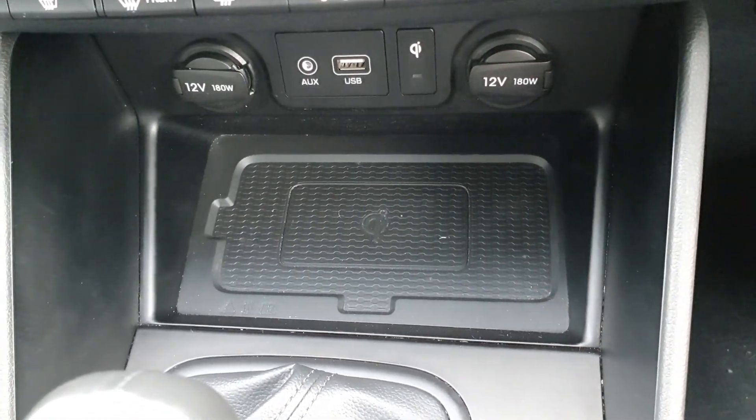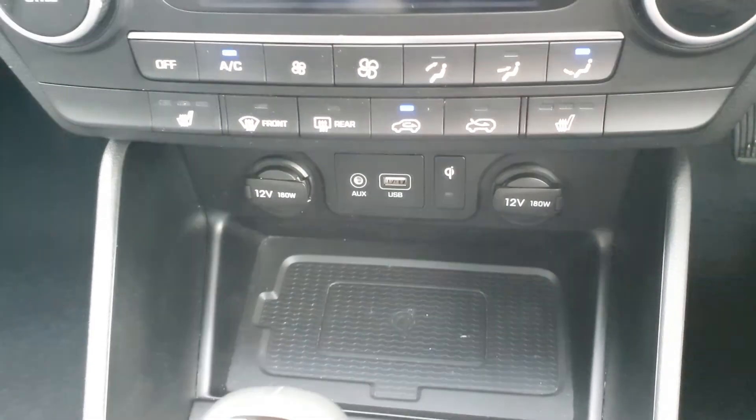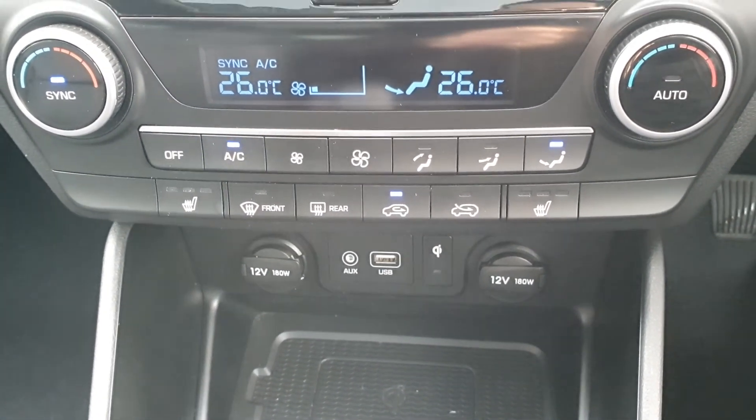Wireless phone charging point, auxiliary, USB, and 12V connectivity. Heated seats, air conditioning, and dual climate control.